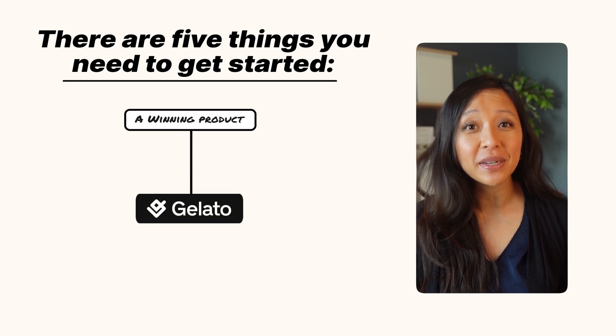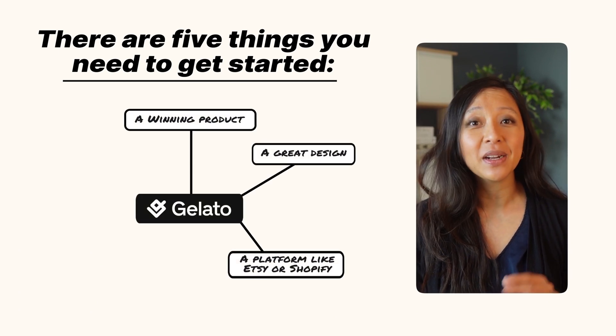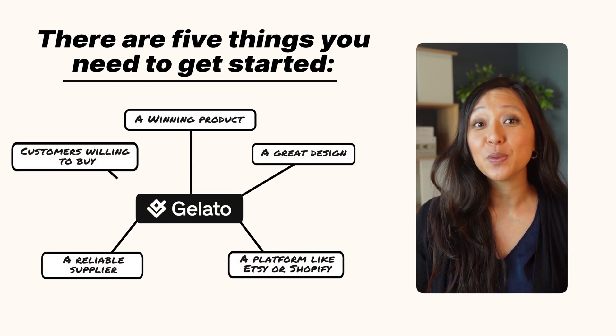So, how do you get started? There are five things you need: a winning product, a great design, a platform to sell on, a reliable supplier, and customers willing to pay.